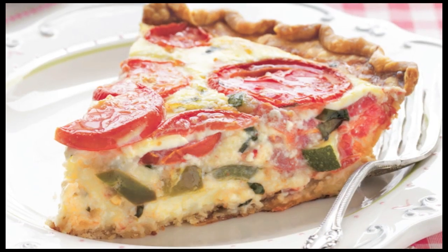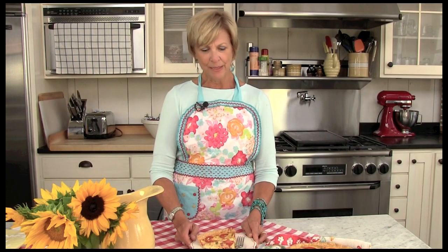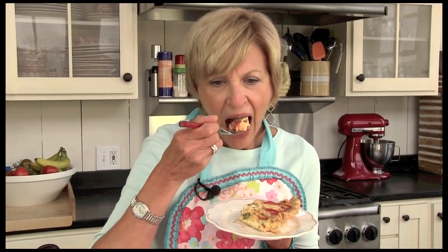One of the recipes that my family loves from the book is this farmhouse quiche recipe. It's so flavorful and fresh tasting, and it's packed with veggies from my local farmers market. Using a pre-made pie crust makes this recipe so easy to make, and the parmesan and pepper jack cheese together are the perfect combination. It's perfect for a weekend brunch or a summertime dinner.